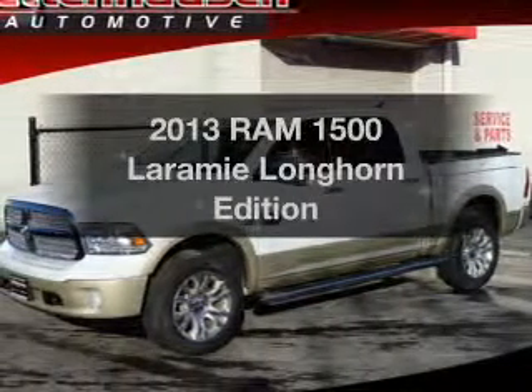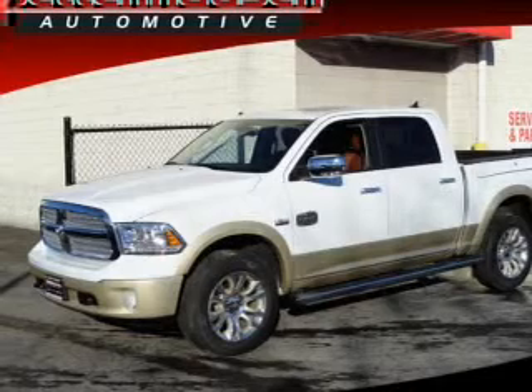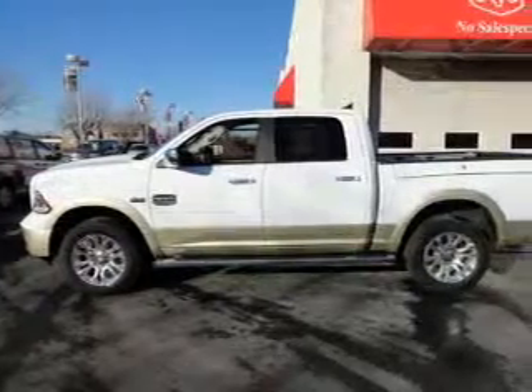If you're looking for an automobile with great attributes, look no further. With a powerful 8-cylinder engine, the powertrain includes 4-wheel drive, driven by a 6-speed automatic transmission.